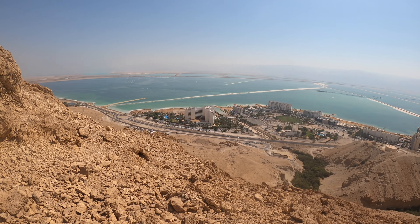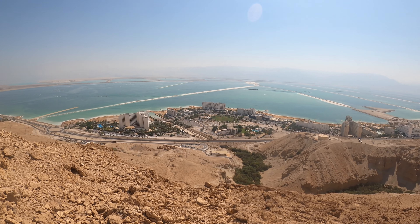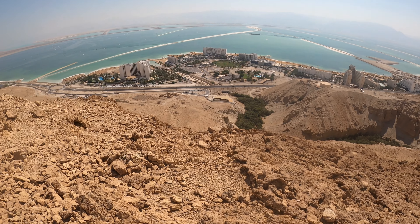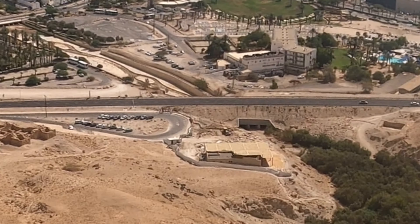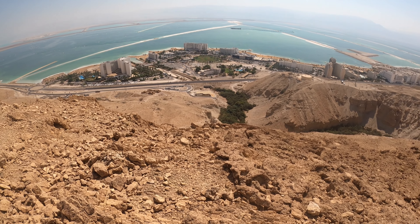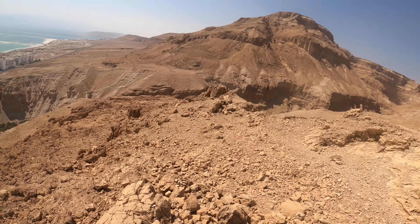Friends, there you have it — the hotel district of Ein Bokek on the shores of these evaporation ponds. Down there in the parking lot is our car and the trail head. Let me take you up above and follow that green line towards the pool that we had a swim in. It's so quick, so easy, so gorgeous.